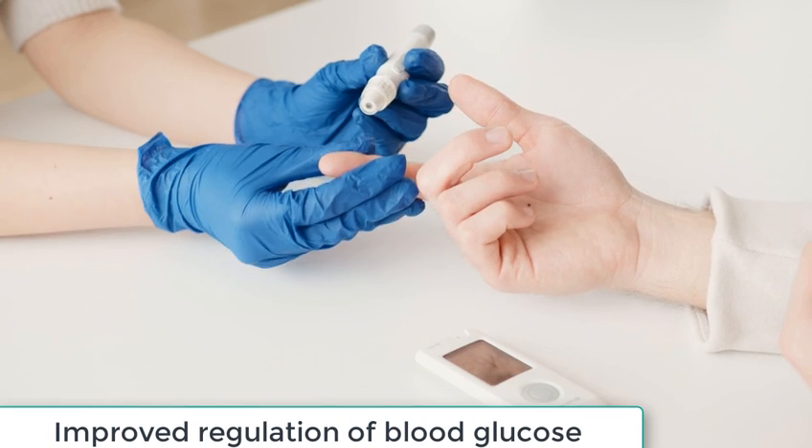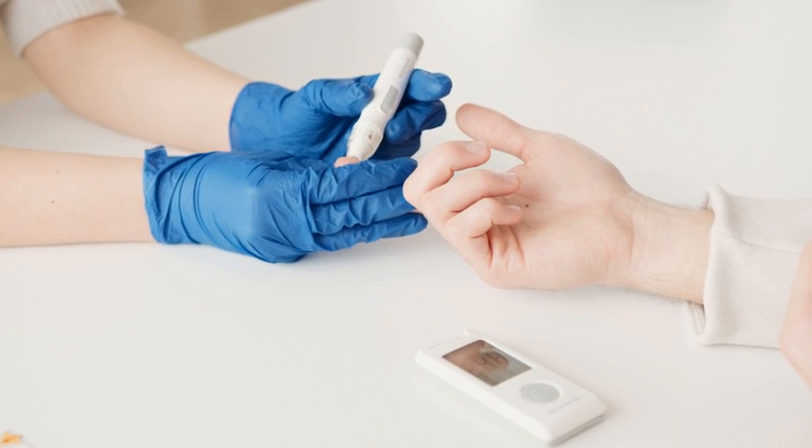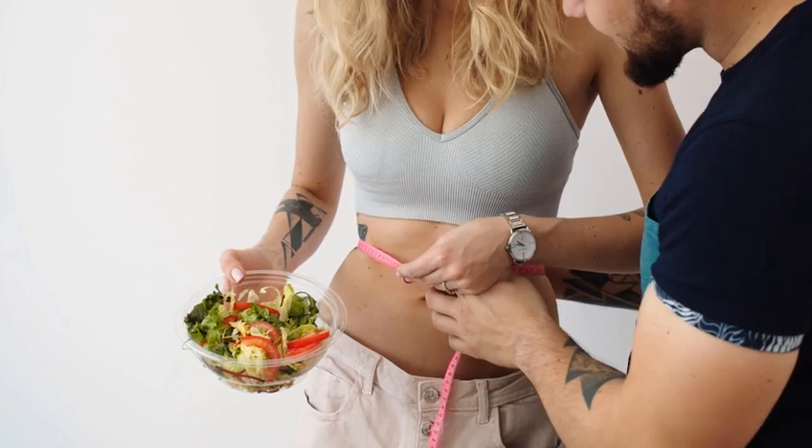Improved regulation of blood glucose: the soleus push-up has been found to be more effective than other popular methods such as exercise, weight loss, and intermittent fasting at improving the regulation of blood glucose.